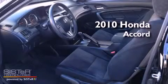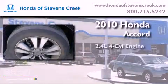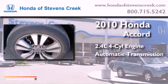This is a 2010 Honda Accord. It has a 2.4 liter 4-cylinder engine and an automatic transmission.